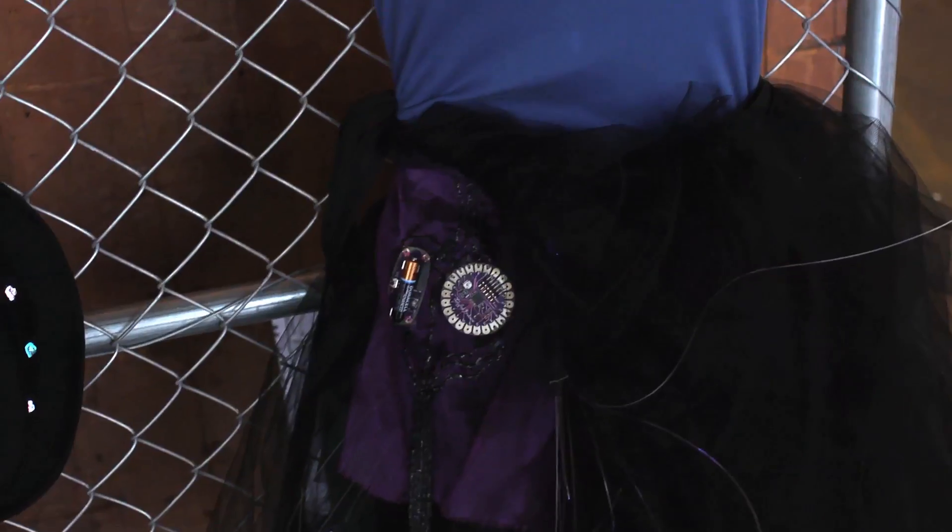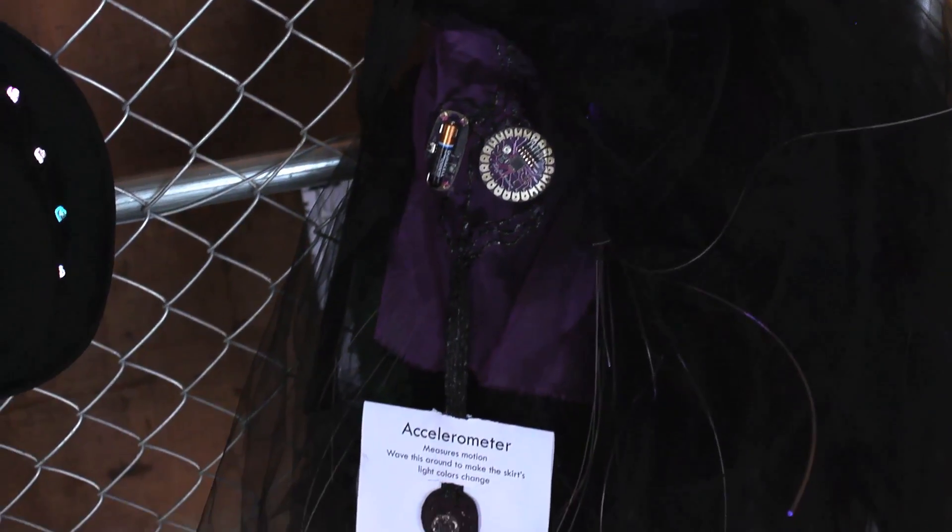The Skirt Full of Stars is a black tulle skirt with tricolor LEDs in the waist and fiber optics that go from that down all through the skirt, so it makes little tiny points of light all around. It has an accelerometer so that it measures how you're moving and changes the colors of those lights and those little points based on how you're moving.